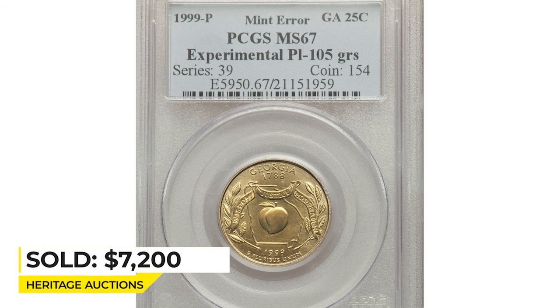Sold on January 10, 2020 for $7,200 at Heritage Auctions.